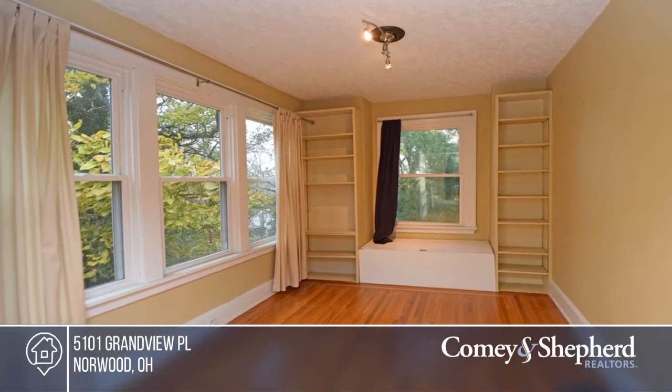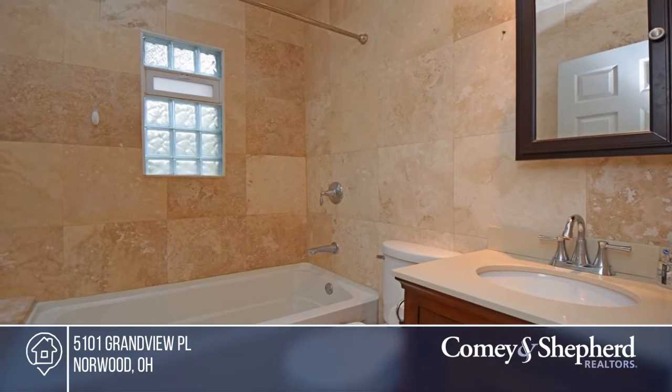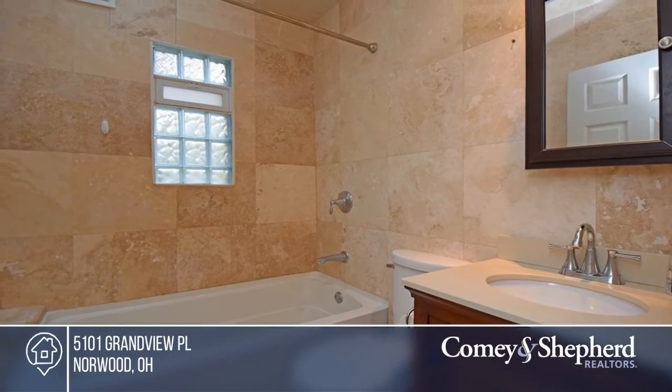This is a great starter home that's in a convenient and central location. Think this could be your dream home? Take the first step by calling Lisa today.